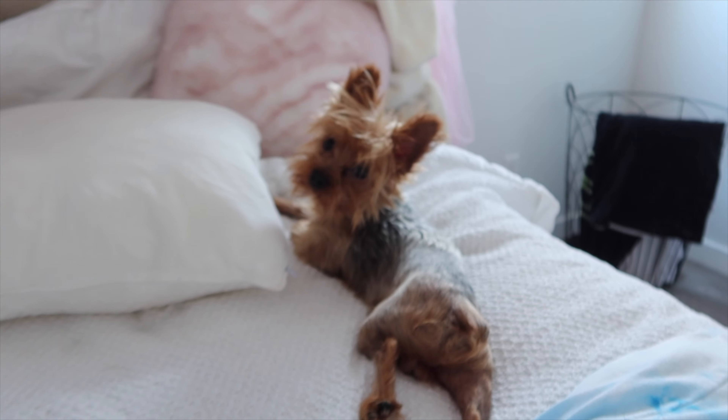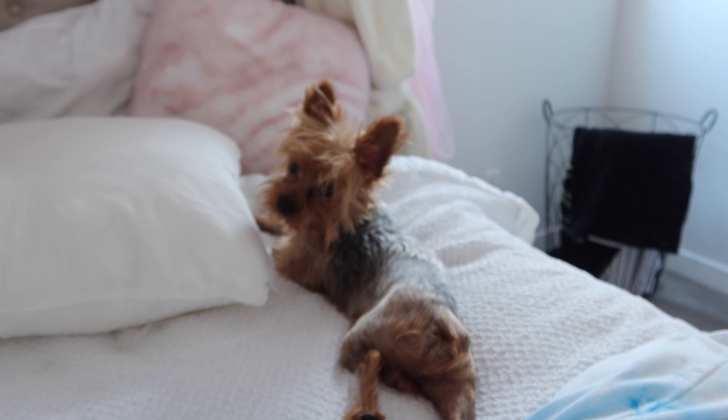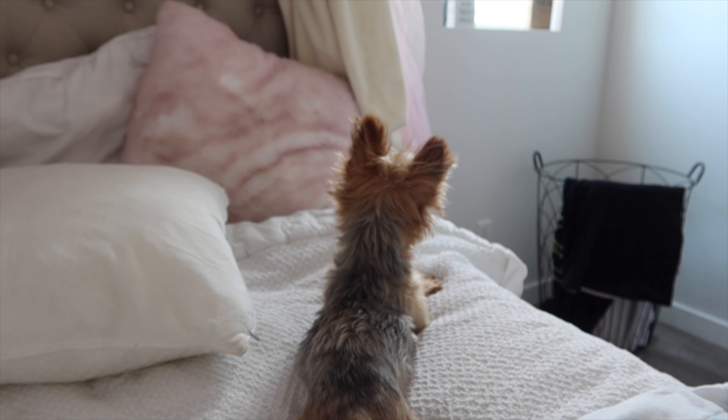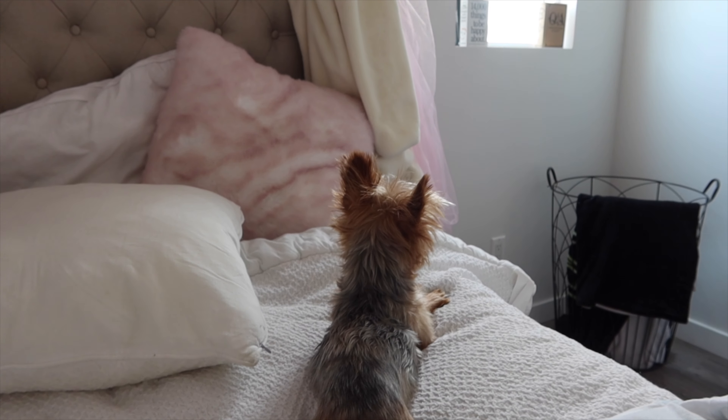Good morning everybody — well, it's actually like 3 p.m. for me right now. I've been doing lots of cleaning. Hey baby, why you look like that? Someone's a little scruffy. There's a fly — he's trying to bite it, he hates flies.